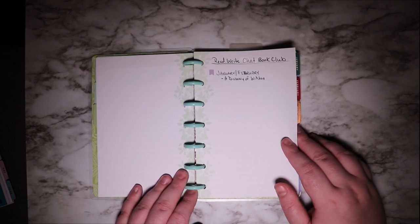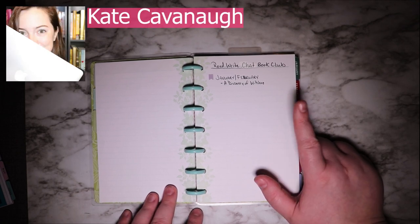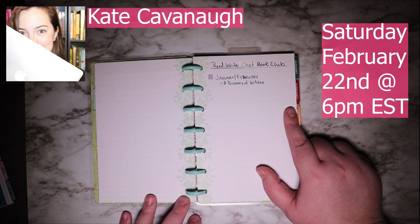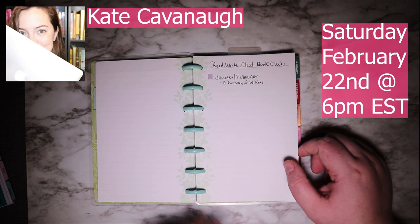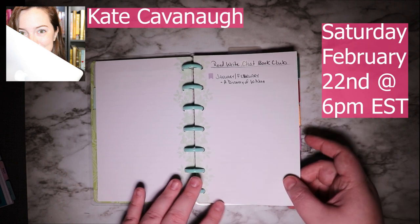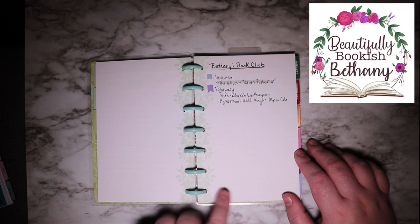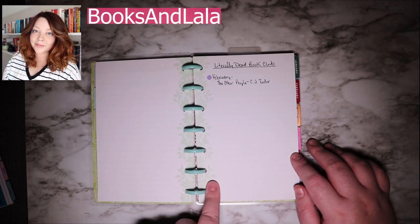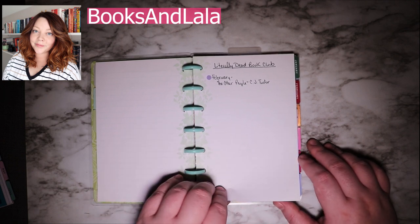The AuthorTube Chat Book Club's January-February book is A Discovery of Witches. If you're interested in joining Kate and I for the AuthorTube Chat Book Club, we're having the chat in February — I think it's the 22nd, one of the last couple of Saturdays of the month at 6 p.m. EST. I'll put that link in the description box below. There's also Beautifully Bookish Bethany's book club, and the Literally Deb book club, which is Kayla from Books and Lala — her club reading thrillers, and I want to read more thrillers this year.